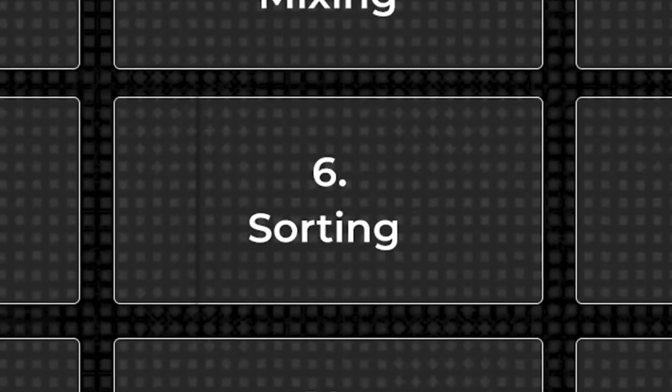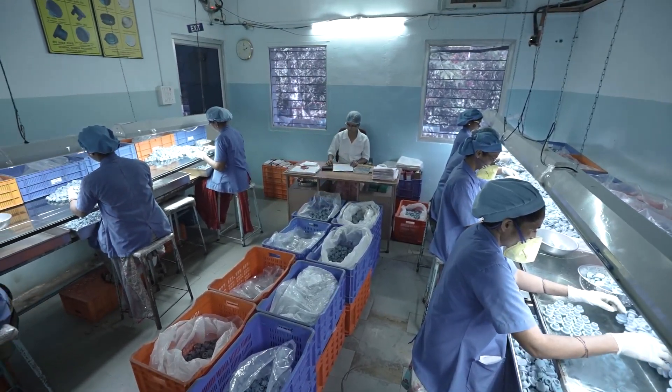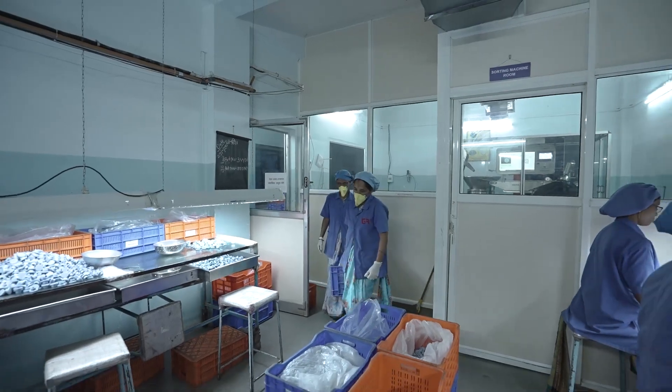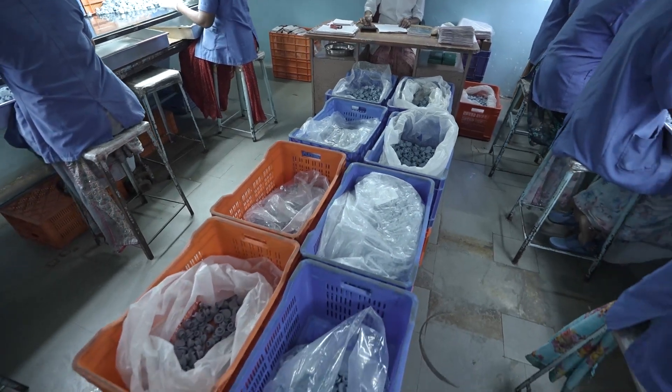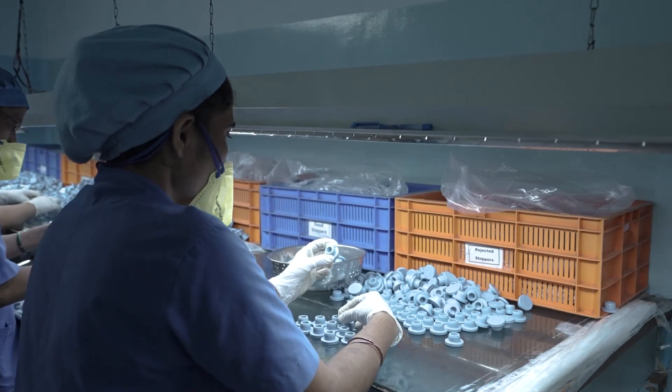Step 6: Sorting. Once the stoppers are pre-washed, they undergo a rigorous sorting process to eliminate any defective pieces. Trained professionals perform a manual visual inspection, carefully checking each stopper for cuts, air pockets, unfilled areas, or surface inconsistencies.